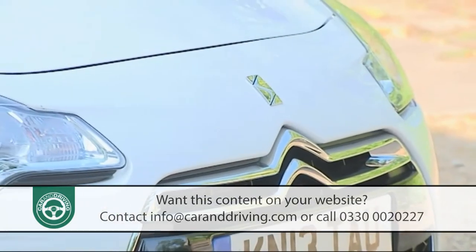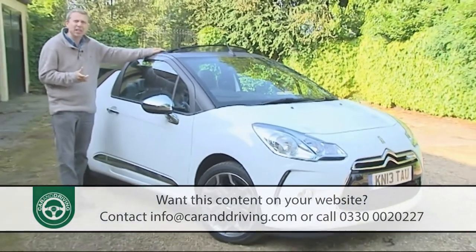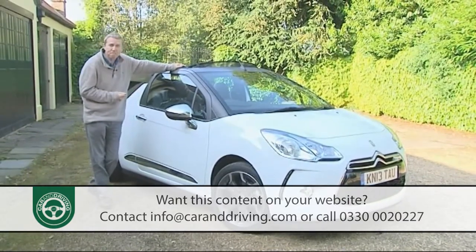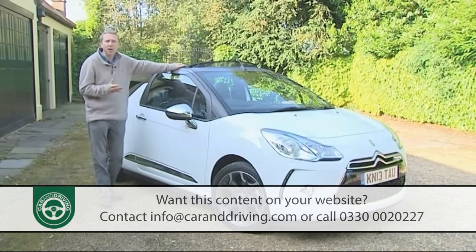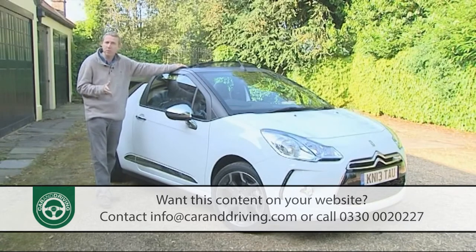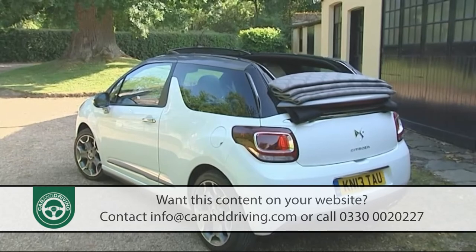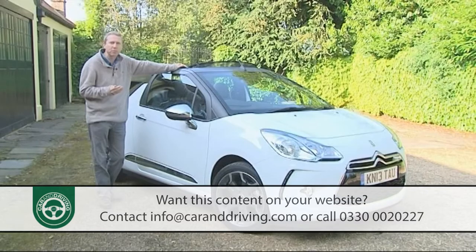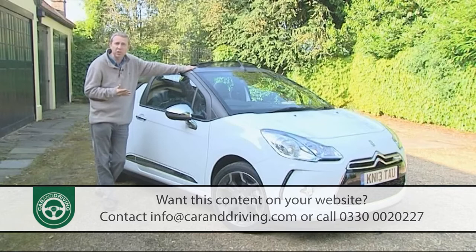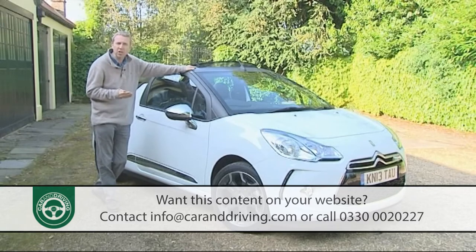You can expect to pay somewhere in the £15,000 to £20,000 bracket for your DS3 Cabrio — a £2,400 premium over the fixed-top version that many will assume this car is at first glance. Most cabrio sales will be accounted for by either 1.2 or 1.6-litre VTI petrol versions, and there's a £2,400 premium to go from one to the other. At the top of the range, a £20,000 budget is required for the most desirable THP155 turbocharged petrol model. The single 90 bhp 1.6-litre diesel variant is pitched just above the two mainstream petrol variants, requiring around £18,000.